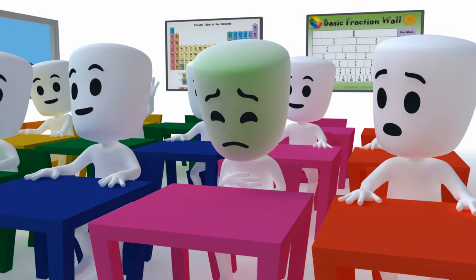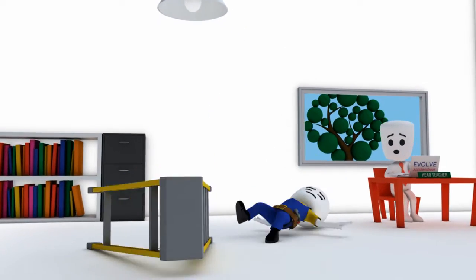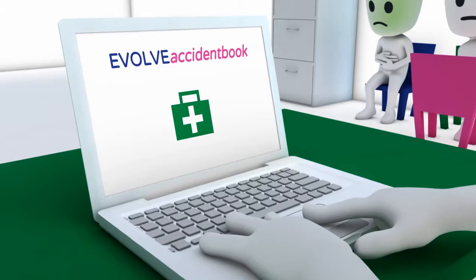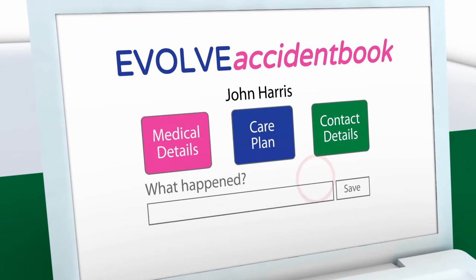Unfortunately students fall ill and accidents do happen. Sometimes even staff slip up. That's why we've created Evolve Accident Book so staff can easily record any incidents that happen.